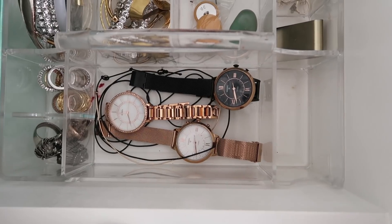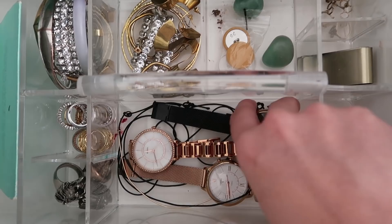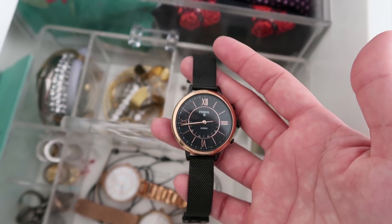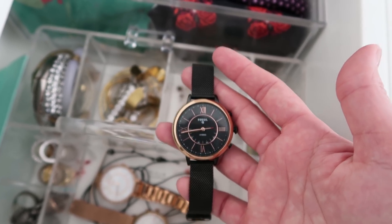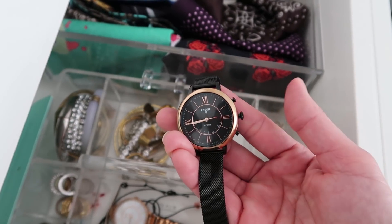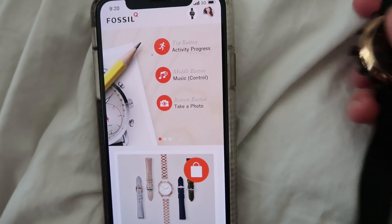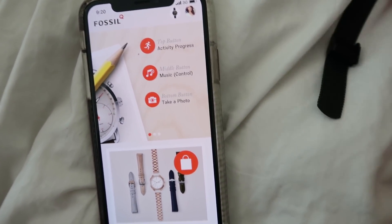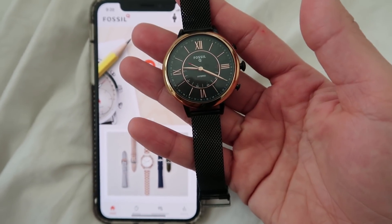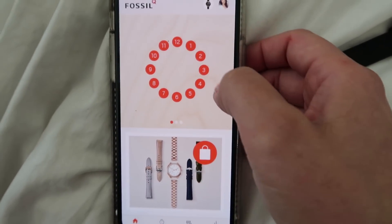Here's the Fossil watch we'll be working with today. I'm actually going to shoot both watches, but this is the main focus. This watch, called the Jaclyn watch, is my all-time favorite — I've been wearing it all the time lately. It's a smart watch, so you can play music, track activity progress, and even take photos with it using the top button. What I love is it doesn't look like a smart watch — it looks classic.